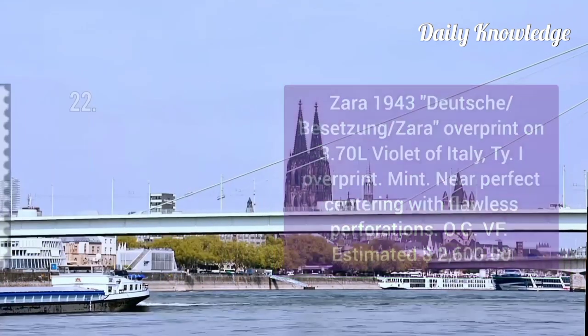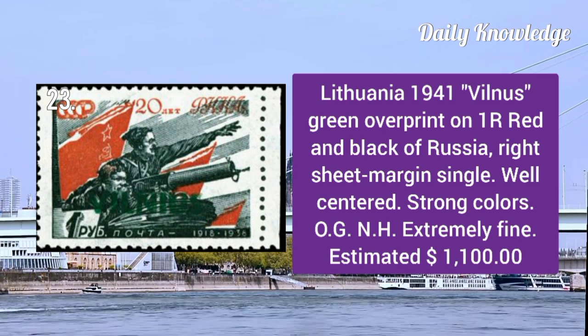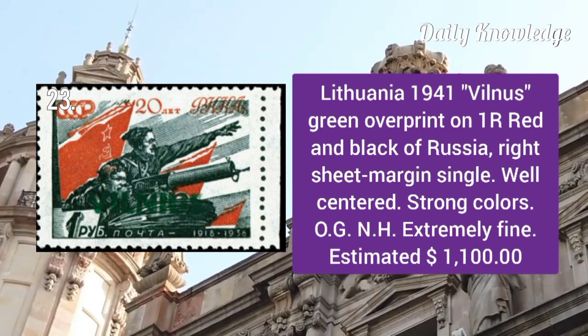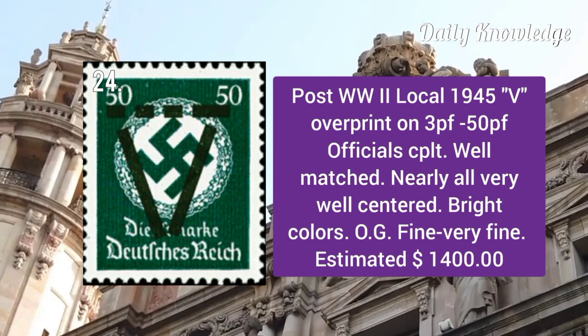Zara 1943: overprint on 3.7L violet of Italy, type 1 overprint. It is mint and has neat perfect centering. Lithuania 1941: green overprint on 1 are red and black of Russia, right sheet margin single, well centered.